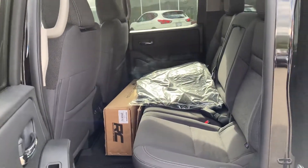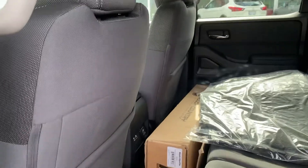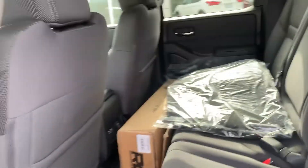In the back, we do have some extra floor mats, and the stock suspension is in the boxes as well for you.